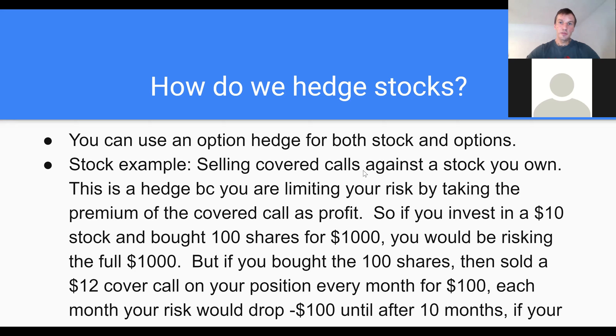This is considered a hedge because you're limiting your risk by taking the premium of the covered call as an initial profit or towards your investment. So if you invested in a $10 stock and you bought 100 shares of that stock, it would cost you $1,000. So your full risk, if you just bought 100 shares, you're risking $1,000. A company could go bankrupt and the shares could go to zero — that would be your entire risk because that's how much money you have invested. But if you bought the 100 shares and then you sold a $12 covered call on your position every month for $100 in premium...